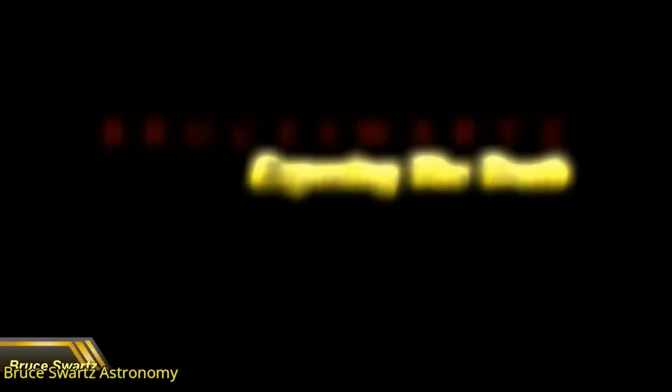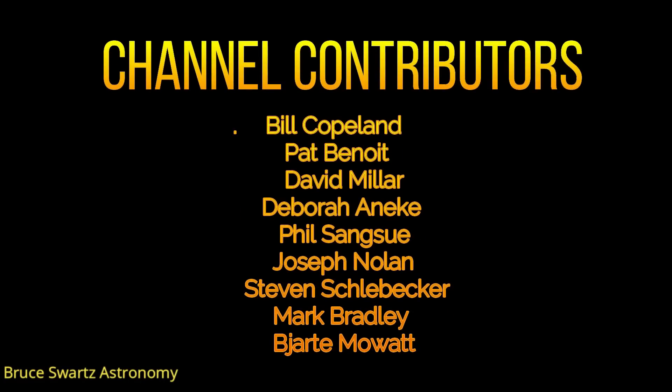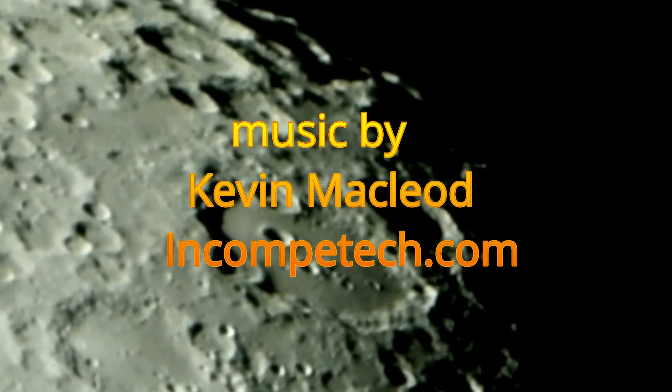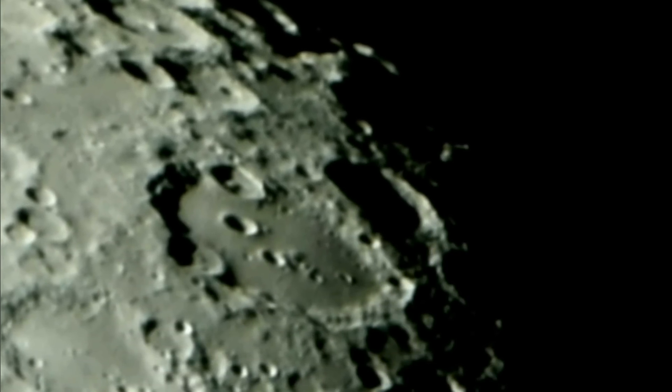Thank you. I'd like to thank Mark Goldman — thanks, brother, for the very generous donation. Welcome to the community. Thanks a lot.